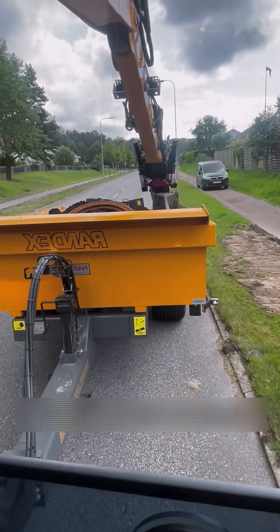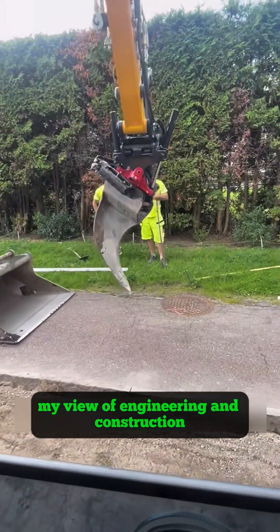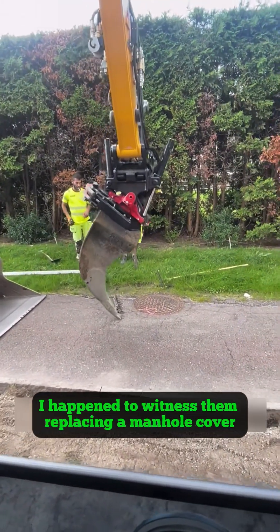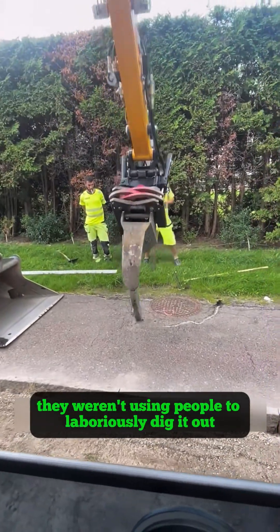Do you know how the Germans work? The way they replaced a manhole cover utterly transformed my view of engineering and construction. I happened to witness them replacing a manhole cover in a German suburb. They weren't using people to laboriously dig it out.